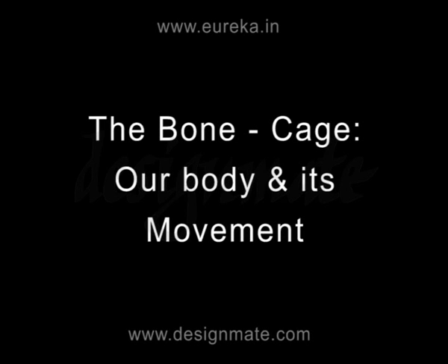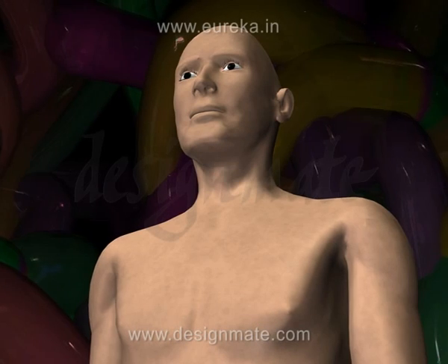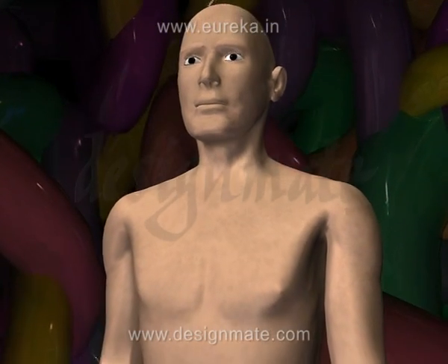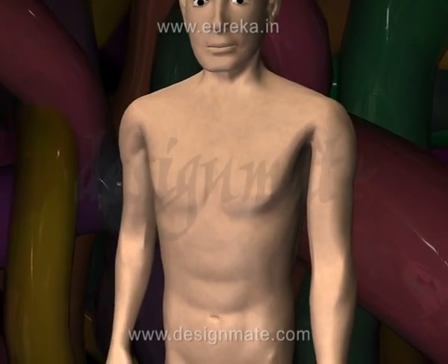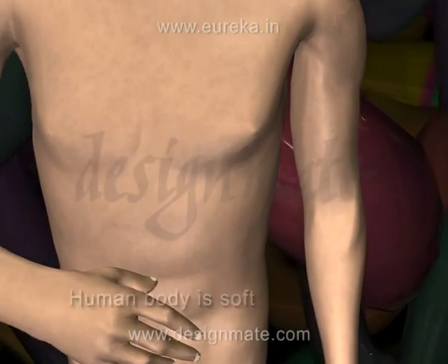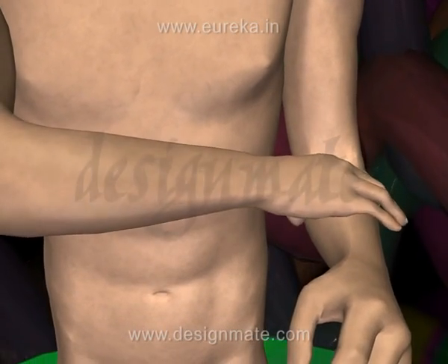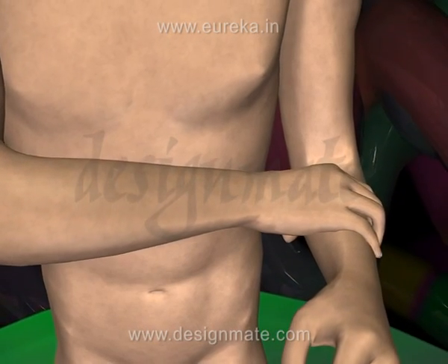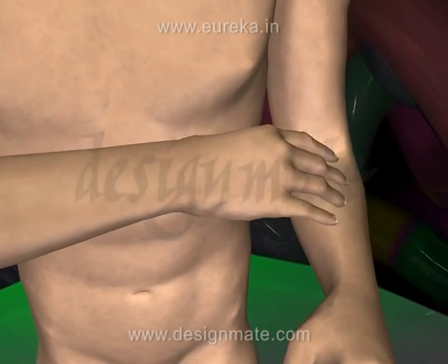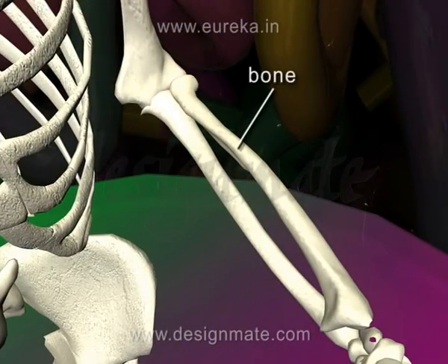The bone cage — our body and its movement. The human body appears to be soft, but if we press it, we can easily feel some hard structure. This is actually the bone.